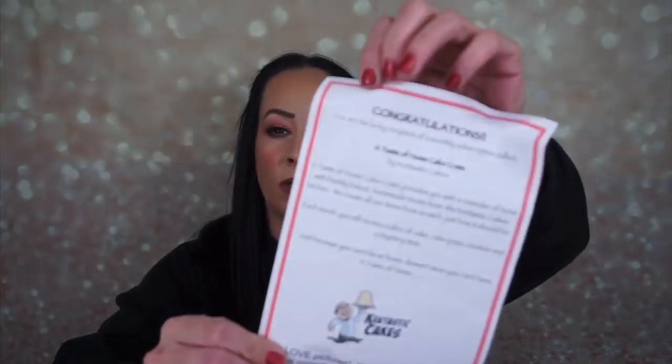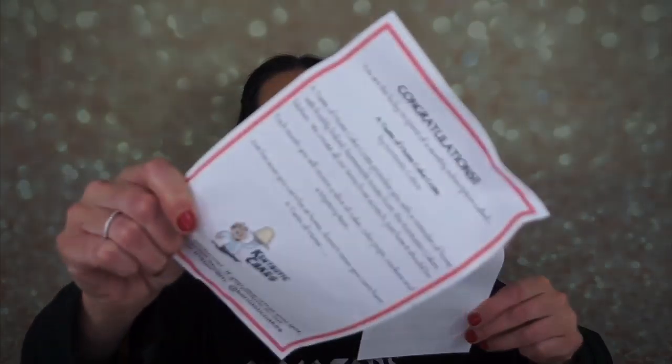It says: 'Congratulations, you are the lucky recipient of a monthly subscription called Taste of Home Cake Crate. Each month you will receive a slice of cake, cake pops, cookies, and a mystery item.' This is for January 2020 — forgot to mention that. The first thing I'm pulling out is the black forest cake in a cup.